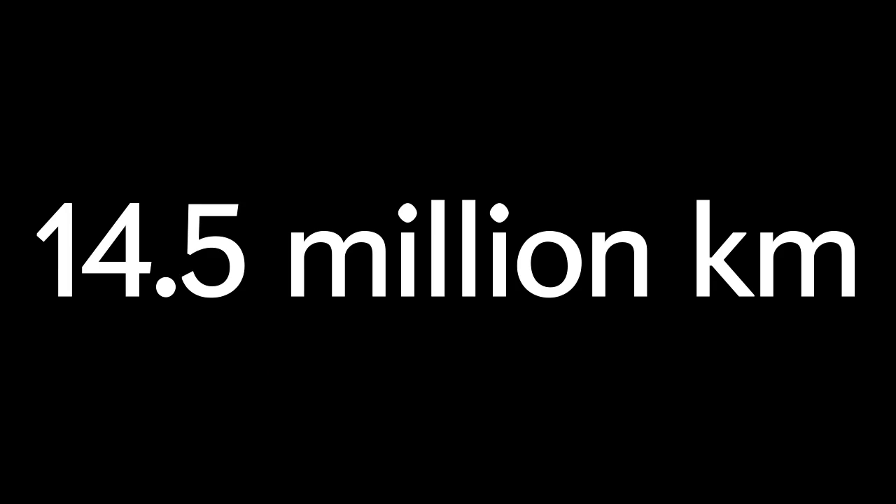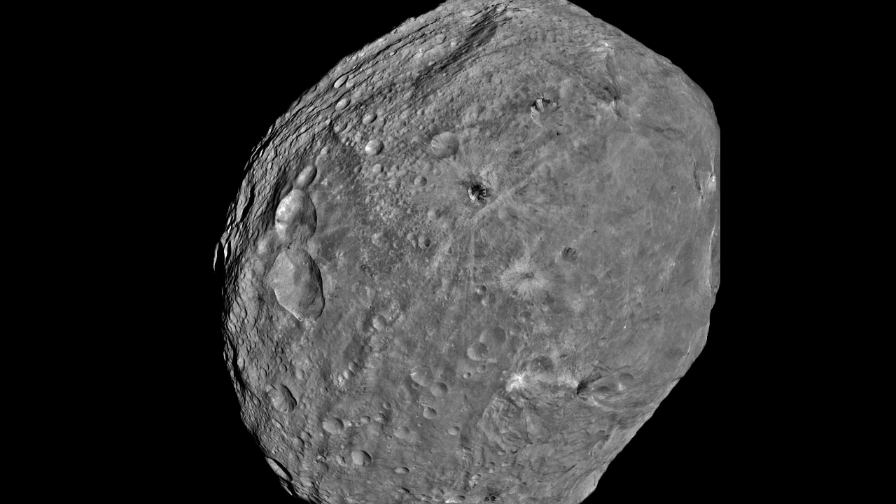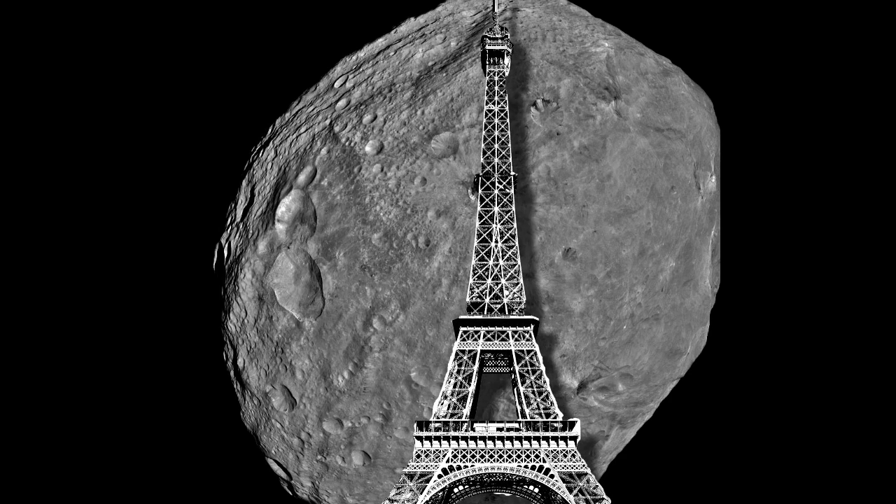Did you hear about the asteroid that buzzed by Earth yesterday? The asteroid Apophis flew by at a distance of 14.5 million kilometers — roughly 30 times the distance from the Earth to the moon. Good thing, because it's a huge asteroid with a diameter close to the height of the Eiffel Tower. Disaster averted. We can all breathe a collective sigh of relief, right?